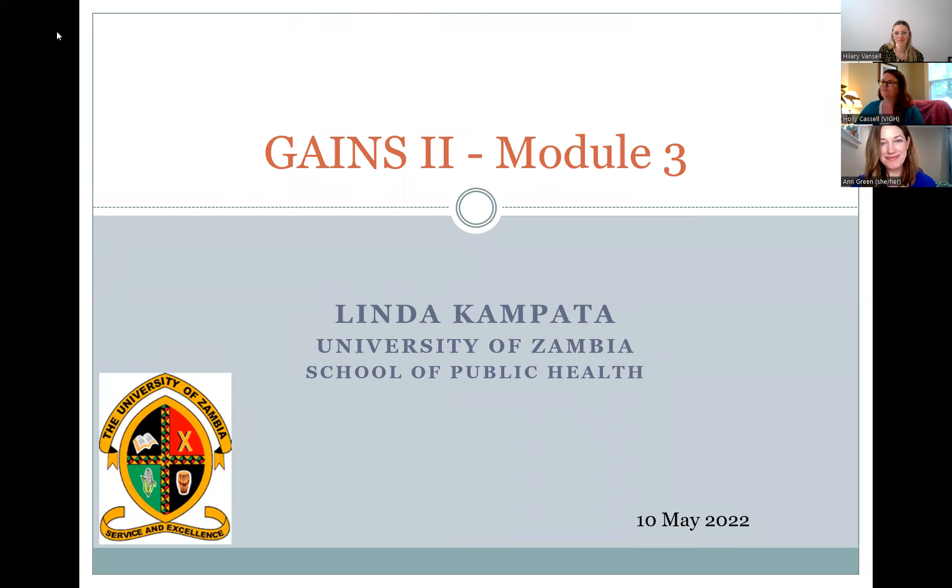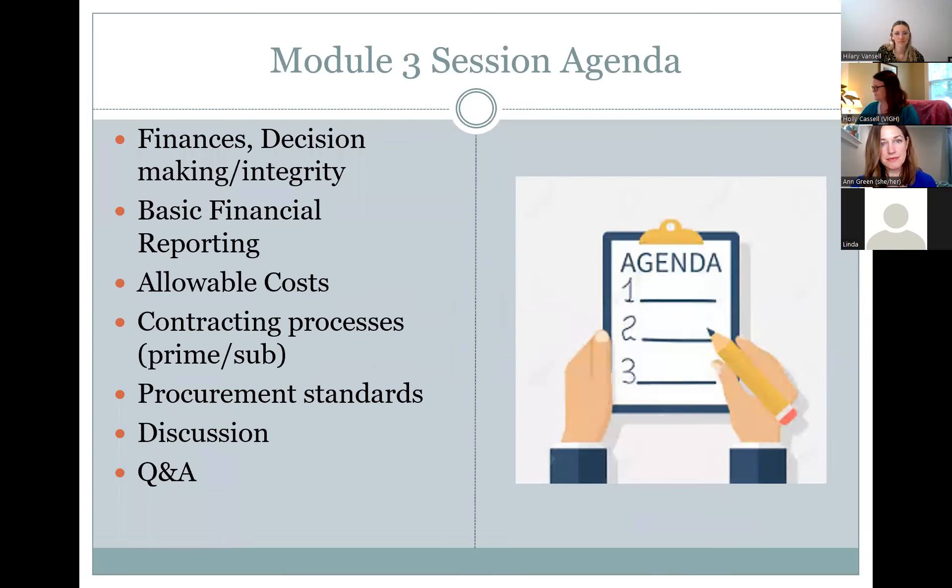Thank you, Holly, for the introduction. Depending on your location, it's either good morning or good afternoon. Welcome to module three session. My name is Linda Campotta. We have quite a number of topics to cover in this session.